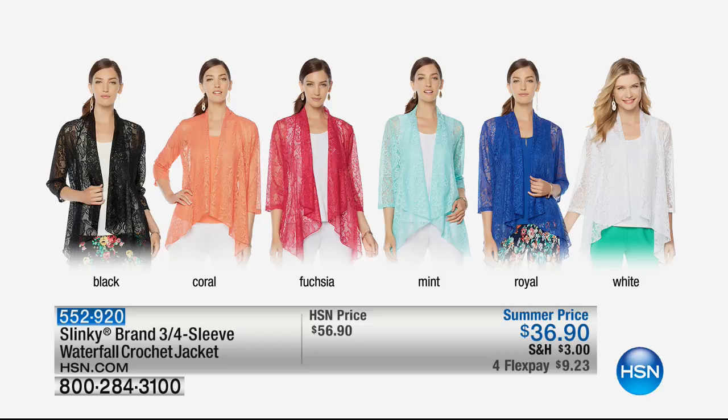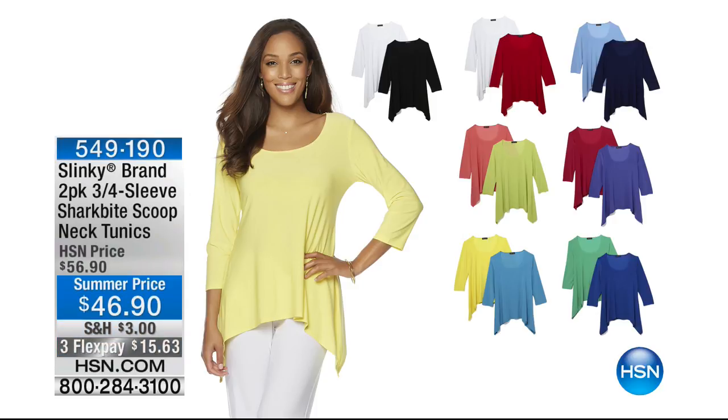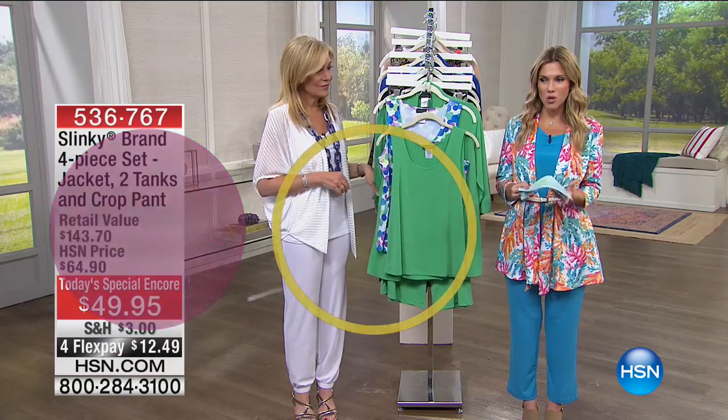Earlier we showed you the waterfall crochet jacket — stretch lace, soft floral pattern with peekaboo of skin. Wear with tanks, short sleeve, or three-quarter length tunics. Special summer price, $9.23, extra small through 3X. And here's another favorite — the quintessential Slinky shark bite scoop neck tunic. We've taken $3 off and we're giving you a second one — one at $49.90 but you're getting two. Beautiful solids to go with your slinky wardrobe.